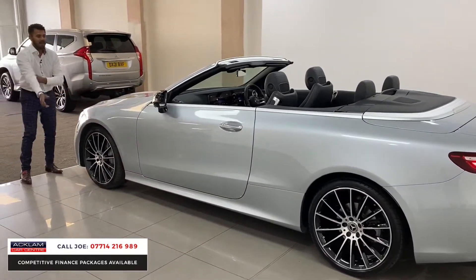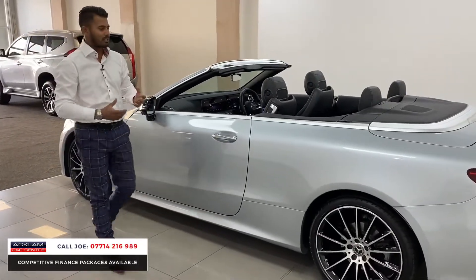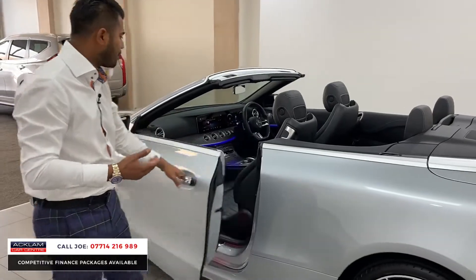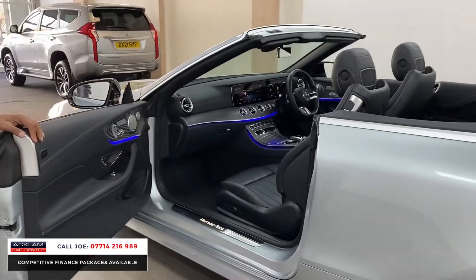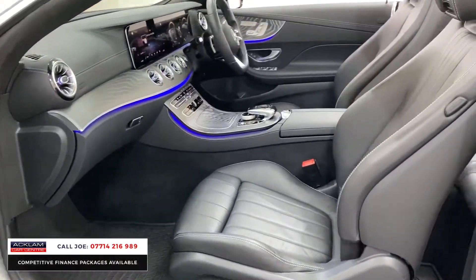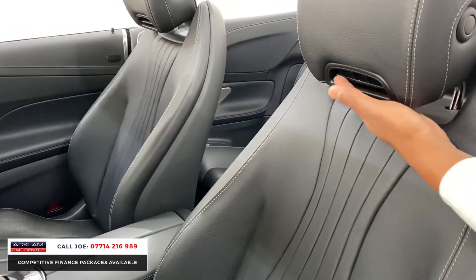Damage-wise, it's a 2021 plate with 9,000 miles and I'm not exaggerating when I say the car's like new — it physically is. The newer generation interior has a different perforation in the seat, full leather interior, electric seats, memory seats, and heated seats.